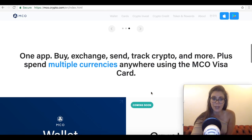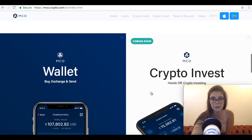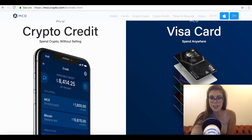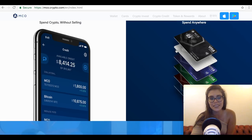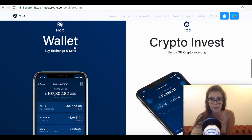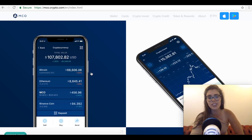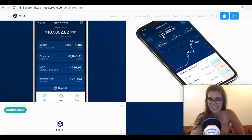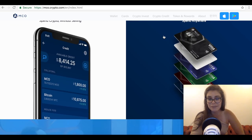Under crypto.com, the MCO product brand establishes a unified entity for new and existing customer products and services. Current MCO products include the MCO Visa card, which allows users to spend cryptocurrency anywhere Visa is accepted; the wallet app, a mobile wallet that lets users buy, exchange, and send four cryptocurrencies and seven fiat currencies while tracking over 200 coins. There is also Crypto Invest, a robo-advisory cryptocurrency investment tool, and Crypto Credit, a service that allows customers to deposit their cryptocurrency and receive credit to spend with the MCO Visa card.